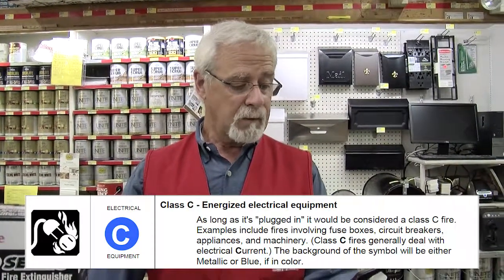And the C rating is a rating for electrical fires such as circuit breaker fires, outlets, and such.